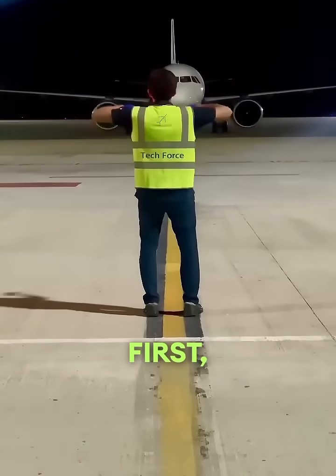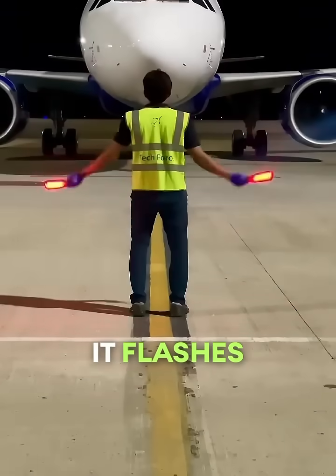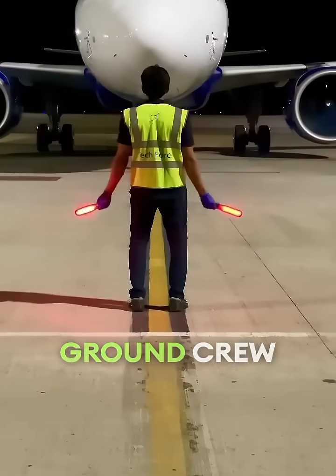Let's break them down. First, the red light on top? That's the beacon. It flashes when engines are on, warning ground crew to stay clear.